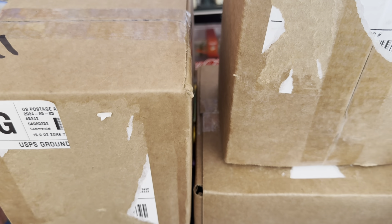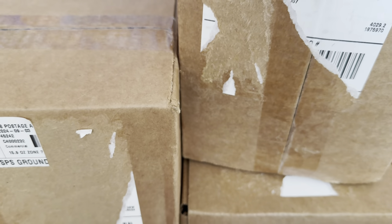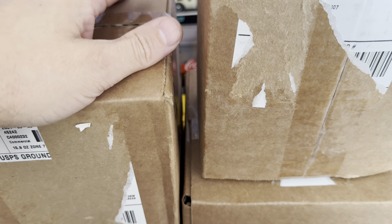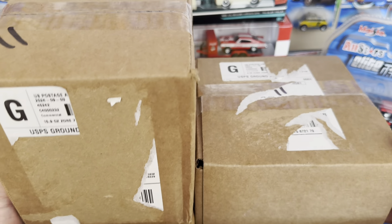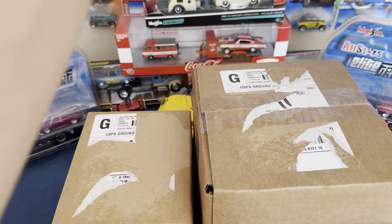Hello everyone, welcome back to another watch video. Today I am going to do four box openings. Yes, it has been far too long. I have an August, September, October, and November watch to open up, but I figured this would be a good time to come back and do some box openings. I know it has been far too long since I've done anything on the watch channel and it kind of bums me out, but I just was burned out on it. Make sure if you like the content, if you like seeing the watches I'm getting, if you like my channel in general, make sure you like and subscribe to help me keep motivated on the channel.